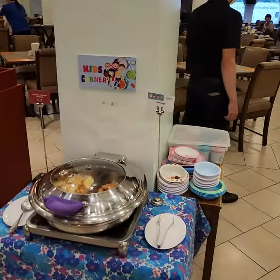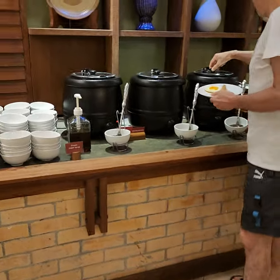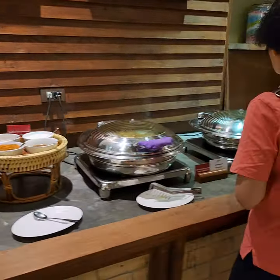They've got this little kids section which is mostly chicken fried rice and sausage. They've got your soups, your condiments, rice, noodles.